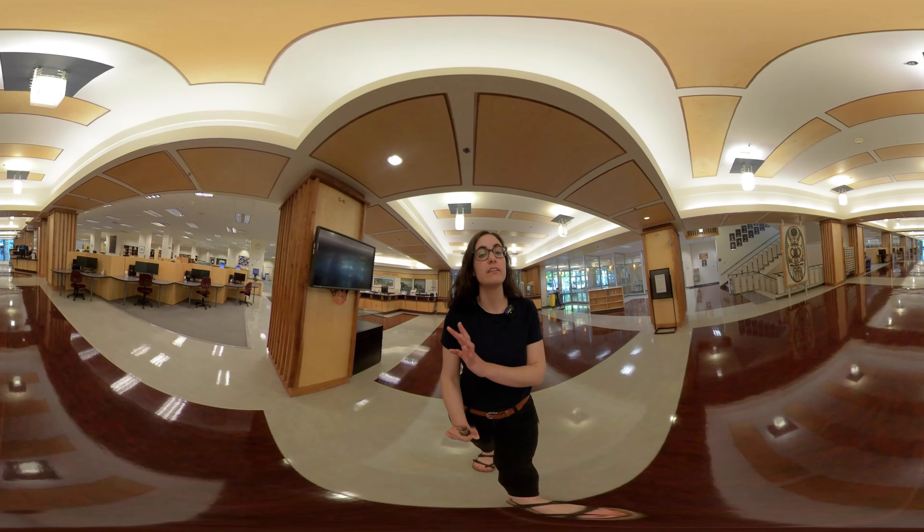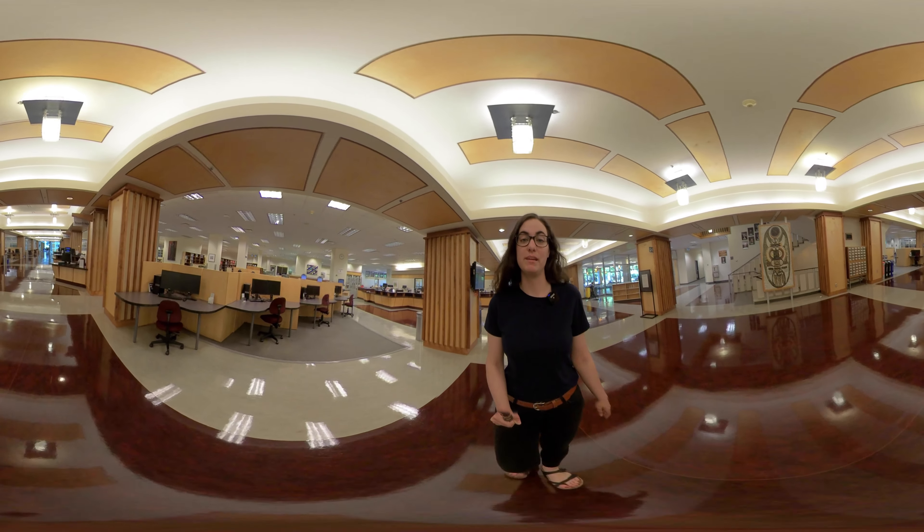In the back in the lounge, you can work, talk with your friends, and play the silent piano.